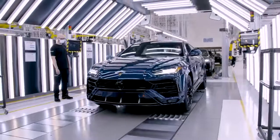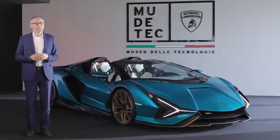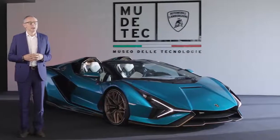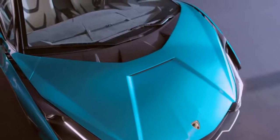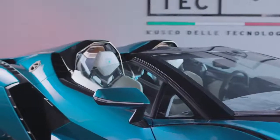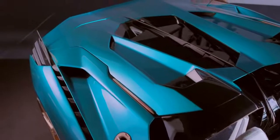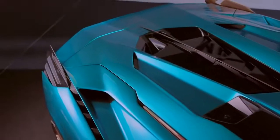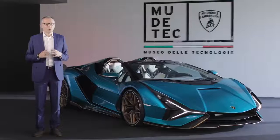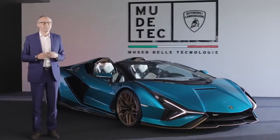The Urus continues to be the best-selling Lamborghini — we have produced more than 10,000 units since 2018. We have solid orders and did not experience relevant order cancellations in the last two months. That shows that the desire to own a Lamborghini remained as solid and as strong for our customers as it was before, despite these delicate and difficult weeks.